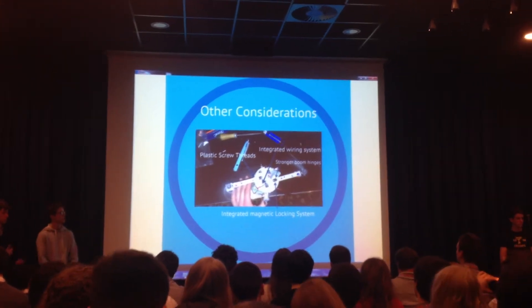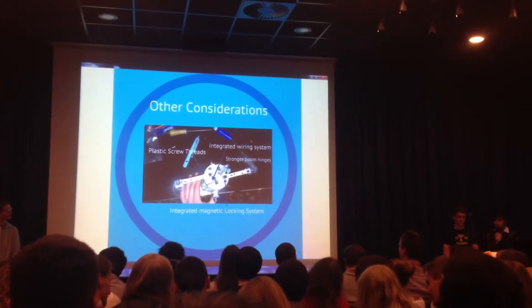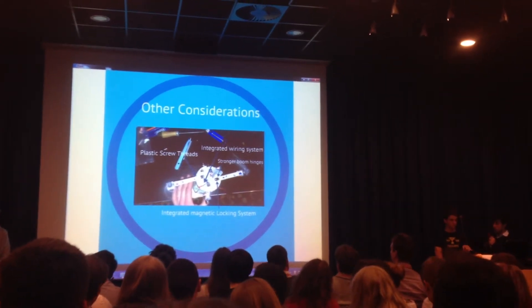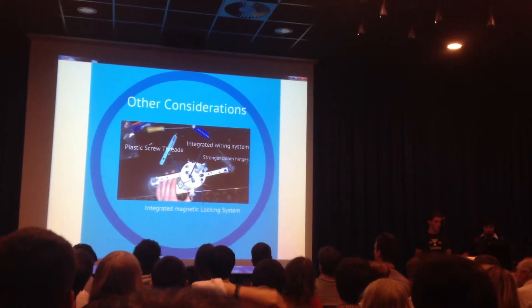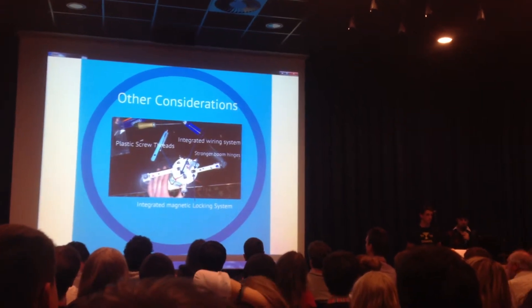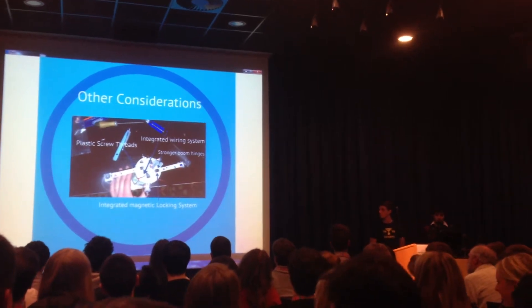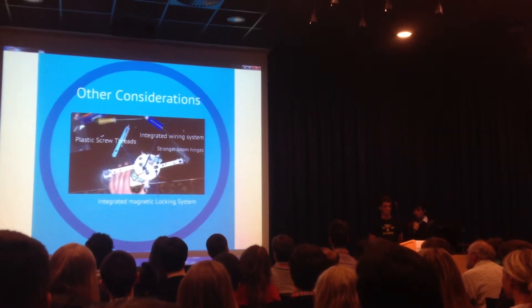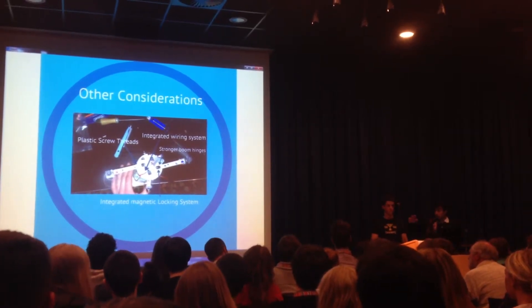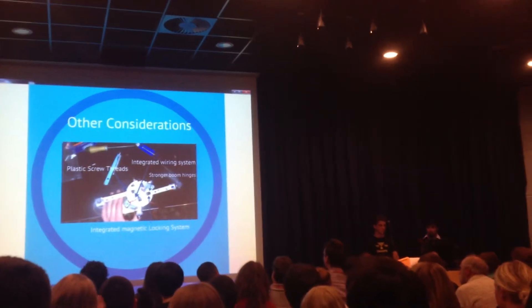Other structural considerations: we'd probably want to add plastic screw threads, because they reduce vibrations and stop the boom from going past 90 degrees — we want it to stay perpendicular to the CAN. We'd also want to integrate the wiring system better, use stronger hinges, and possibly look at different materials. Another important element is the magnetic locking system, which holds the boom at the hinge so it doesn't go above 90 degrees or fall back down. This is a very important part of the quadrocopter design, so we need to make sure it's well integrated.